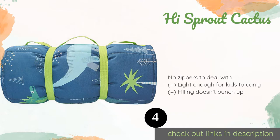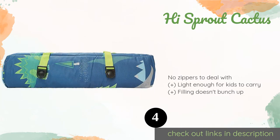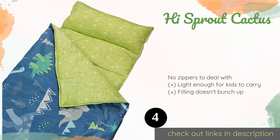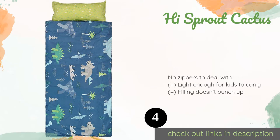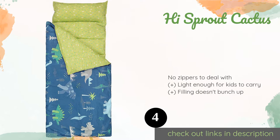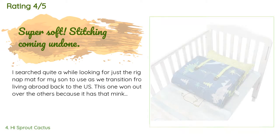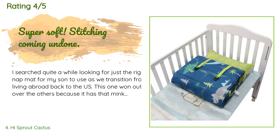For little ones with sensitive skin, the High Sprout Cactus is a solid choice as it is made entirely from cotton. It comes with a removable pillow and attached blanket, and uses buckled straps to secure it when rolled up, which some parents prefer to velcro. This product is available on Amazon for $49. It has an average of 4.6 stars from more than 623 customer reviews.